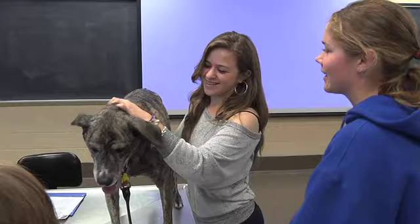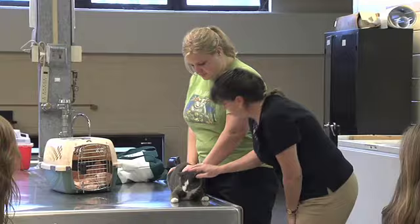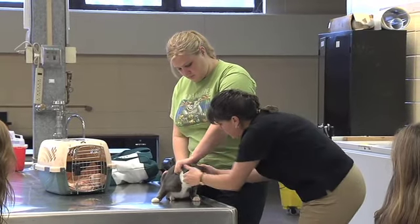Is working with animals something you've always dreamed of doing? Well, here at the University of Delaware we can help make that dream a reality. The pre-vet major is designed to help students prepare for careers as veterinarians, zoo and aquarium keepers, research scientists, and so much more.